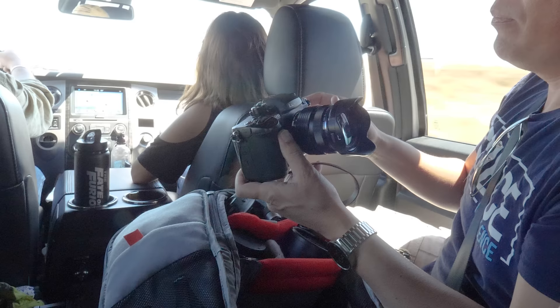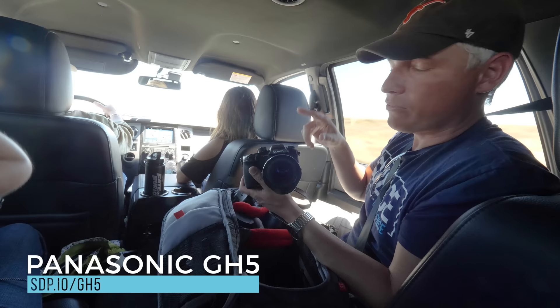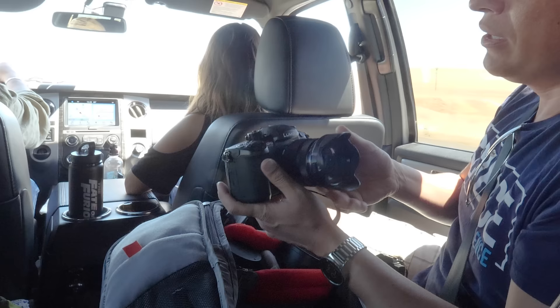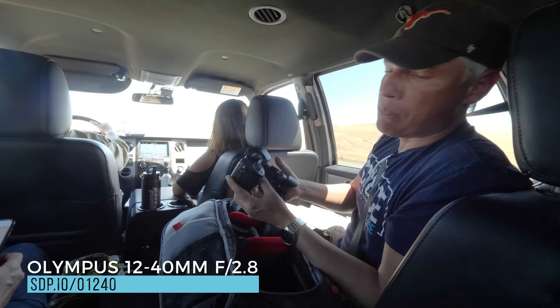I also have a backup camera — the GH5. We're doing a lot of filming, so I'm helping out with B-roll and stuff sometimes, so I'll grab the GH5 so we have 60 frames per second. And on this, just as a versatile lens, I have the Olympus 14-40.